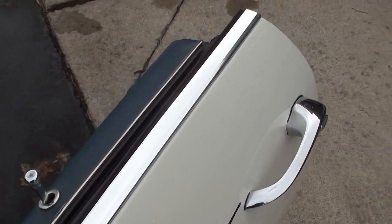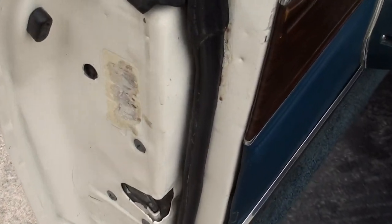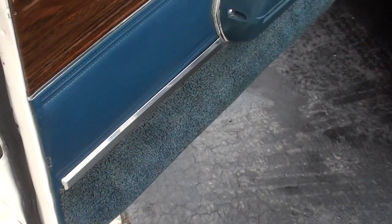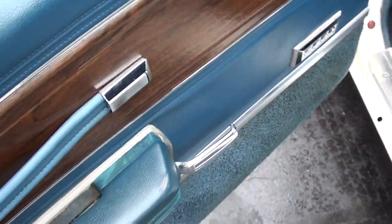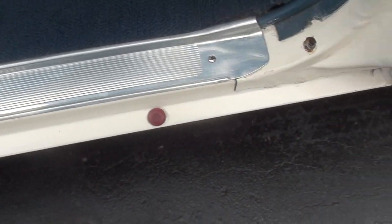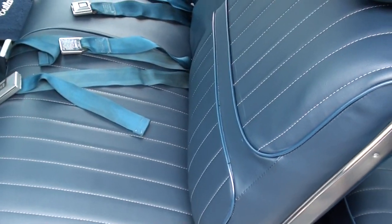I believe those door handles are original. This might be your original paint in these jams. You can see it was a factory undercoated car. The car was originally delivered to Florida new, but it actually spent some time in Michigan and Virginia. It's a factory power window car — power windows do work. It's got a few plugs for the undercoat missing, just a couple of things you can nitpick.